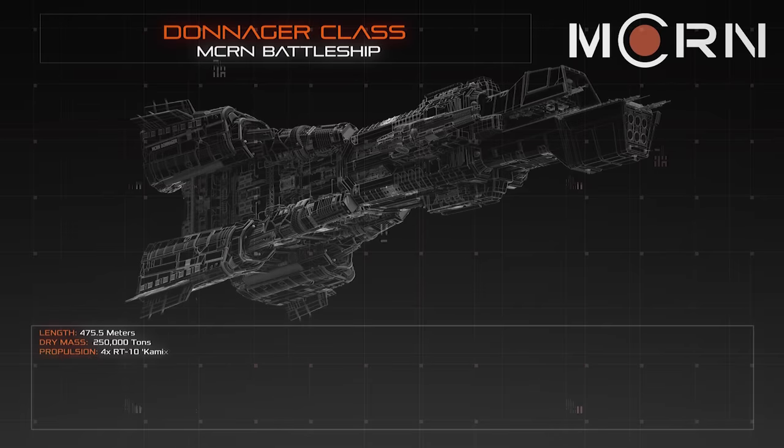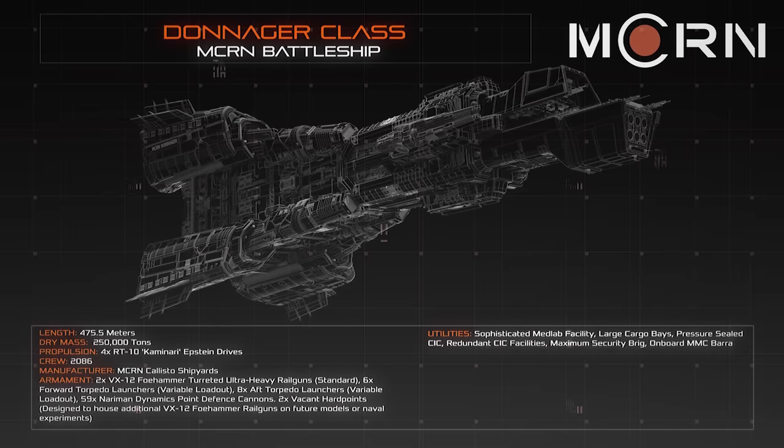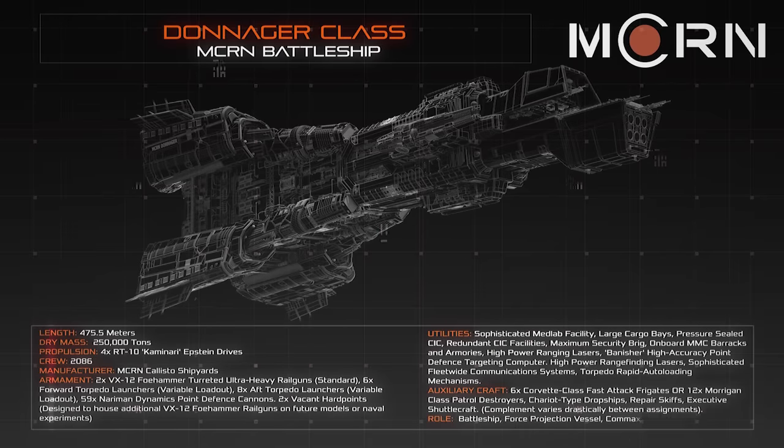At a length of 475.5 metres and a dry mass of 250,000 tonnes, the striking angular frame of the Donager Class maintains the sleek and efficient aesthetic that has become the hallmark of the Martian Navy.